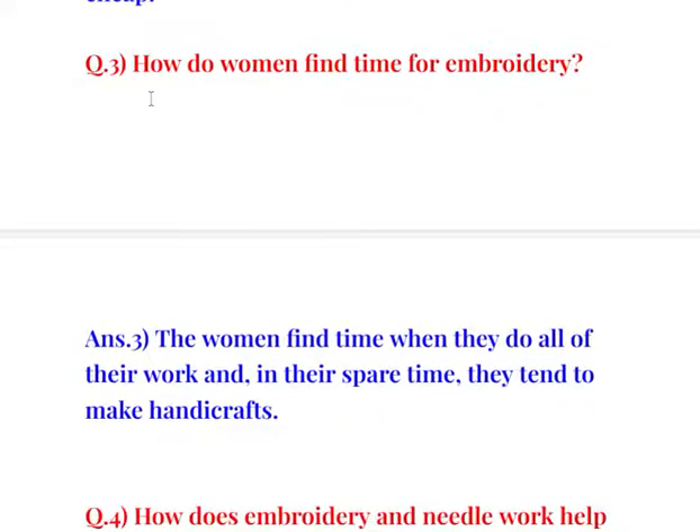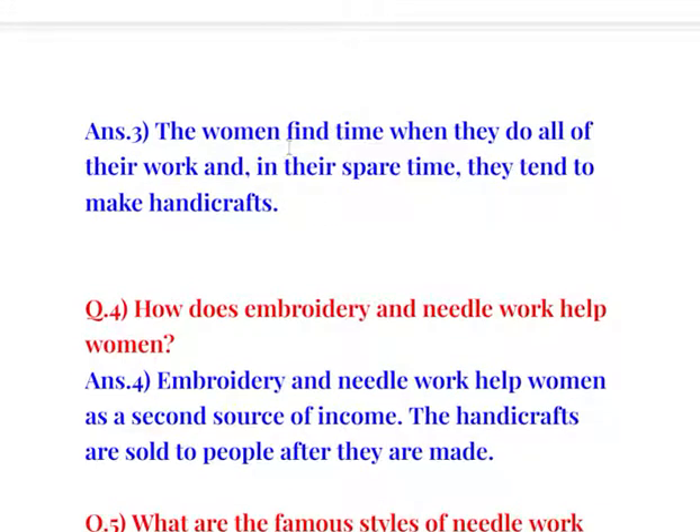Question number 3: How do women find time for embroidery? The women find time when they have done all of their work, and in their spare time they tend to make handicrafts.